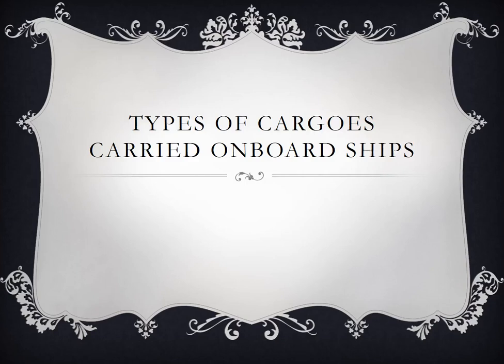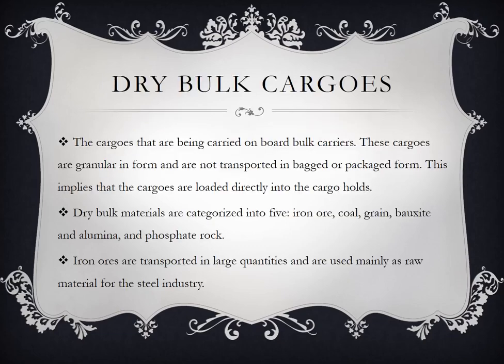Our topic for this week is types of cargos carried on board ships. First, dry bulk cargos.